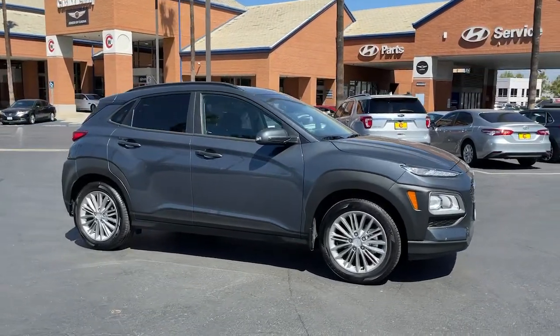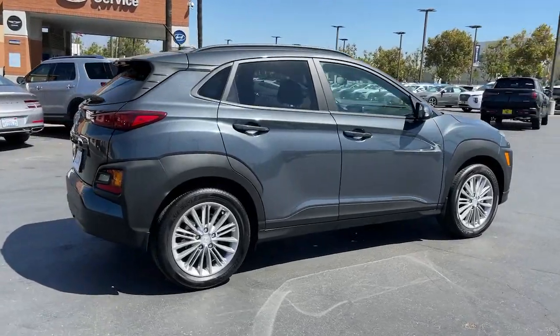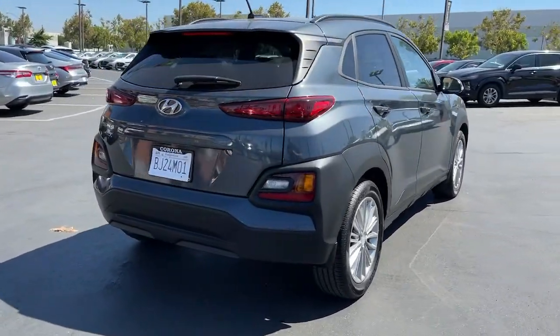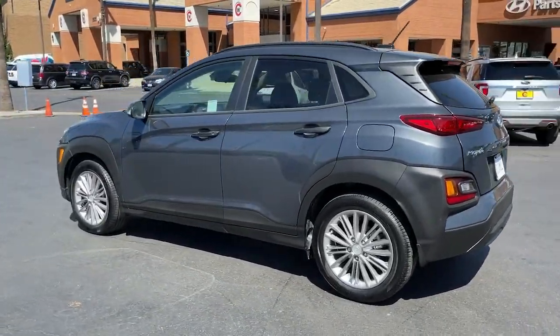Enjoy the view of this 2021 Hyundai Kona. With less than 10,000 miles on the odometer, this vehicle provides excellent value. Take a closer look at the sophisticated and versatile Kona.